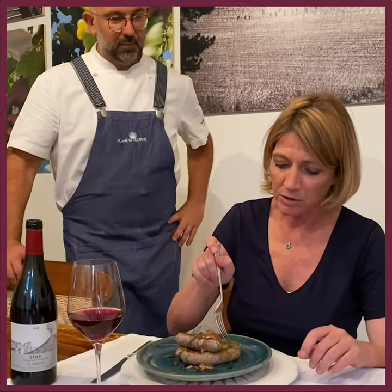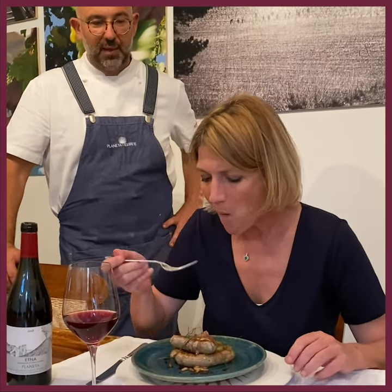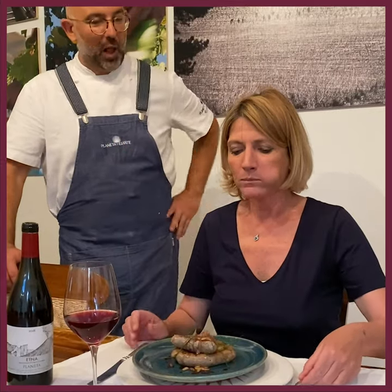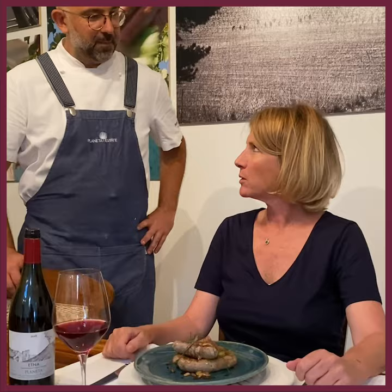This is really a typical traditional recipe of Etna. The sausages come from the Etna as well. Fantastic — I really feel to be a little camera at the moment. Really great. You're welcome, you're welcome.